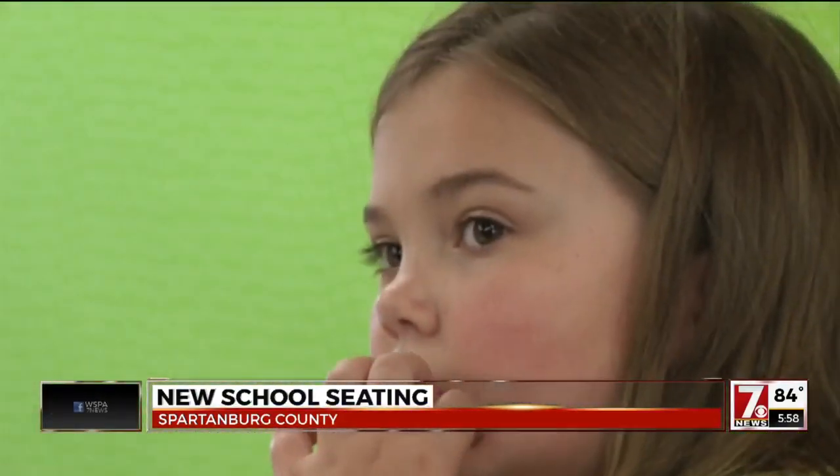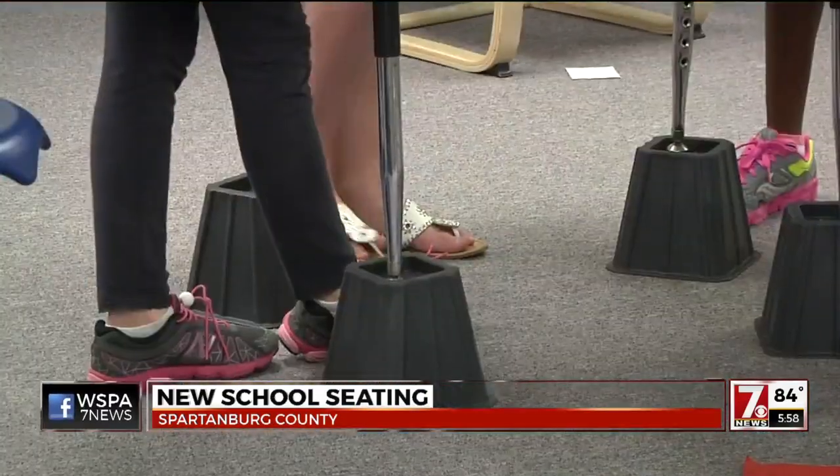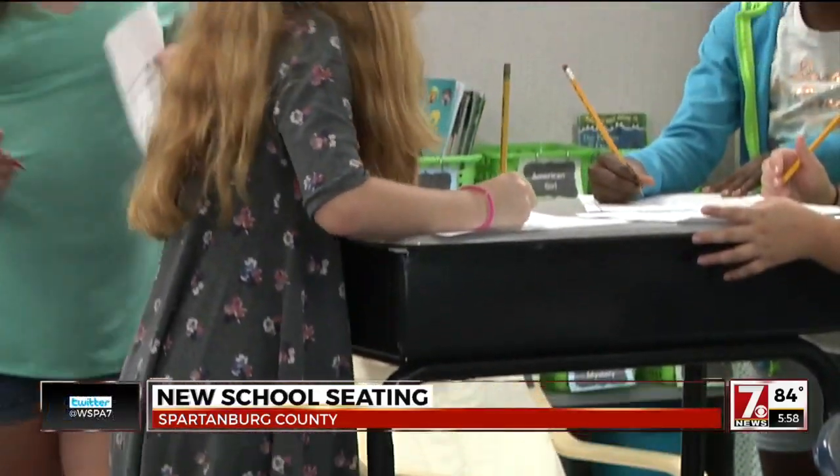Parents picked up on it, too. They've seen their grades come up. They've seen their focus improve. They come home talking about enjoying school.